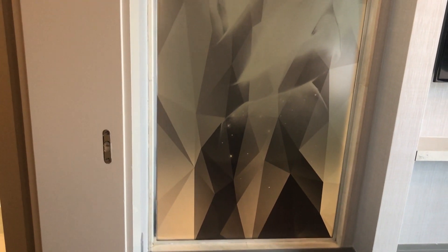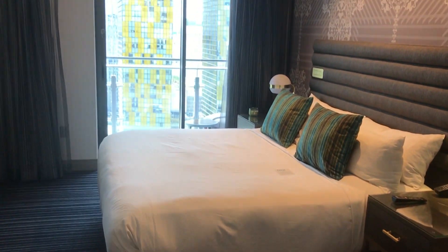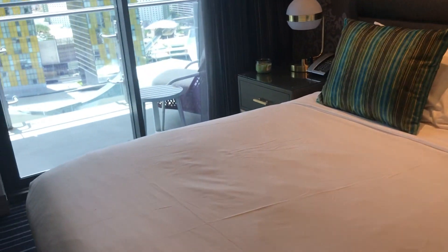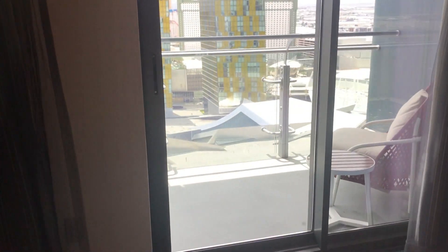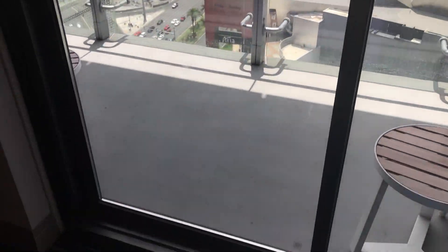We also noticed that if you have a speaker on blasting outside the shower, it creates a really cool sound inside the shower when you're showering — a little cool bonus! This bed is so comfortable, and falling asleep to this view at night is pretty amazing.